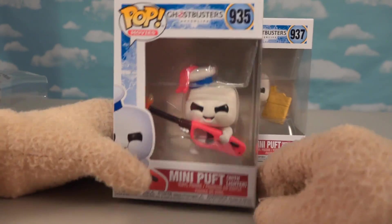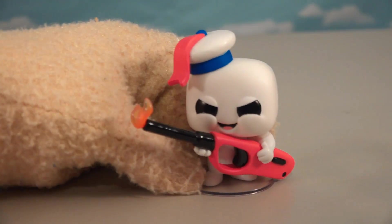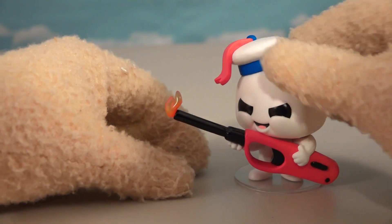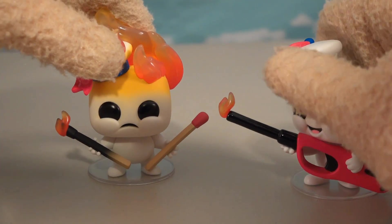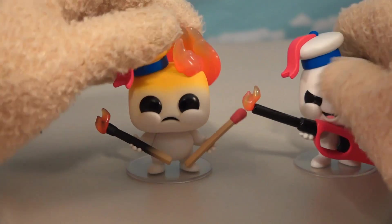Let's check out the next one - Mini Stay Puffed with a lighter! I can't wait to see this movie - all these things look so mischievous! I love the expression on his face because he's got that big ol' lighter with the little flame coming out of it! And that's probably how he got set on fire - one little guy lighting up the other!